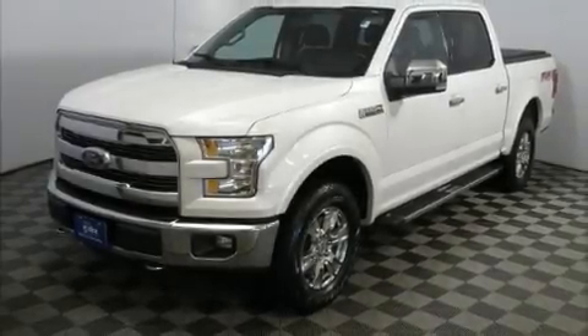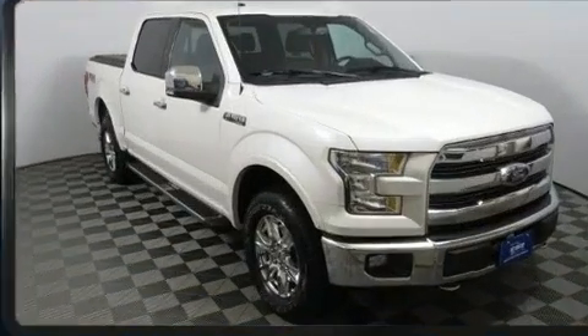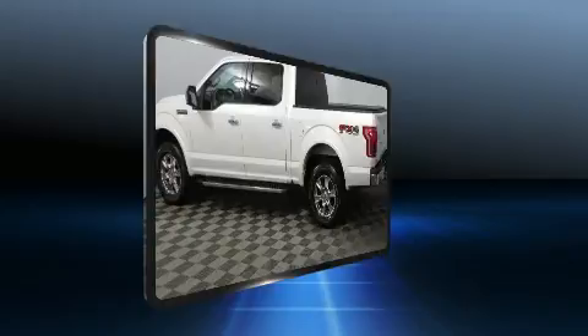Step into the 2015 Ford F-150. Smooth gear shifts are achieved thanks to the 5-liter 8-cylinder engine, providing a spirited yet composed ride and drive. Four-wheel drive allows you to go places you've only imagined.